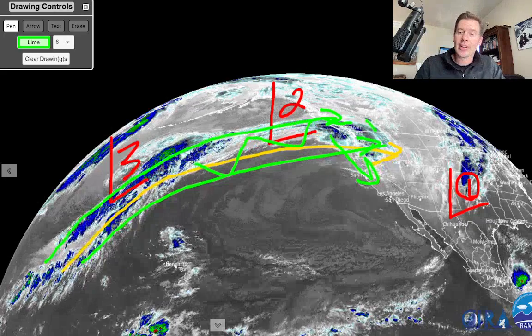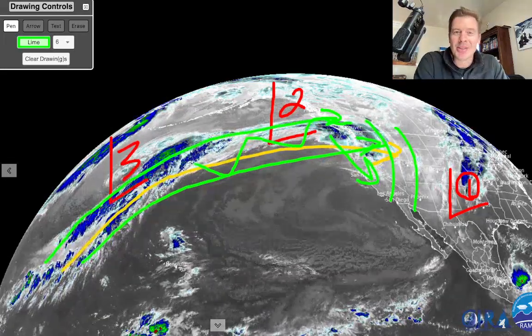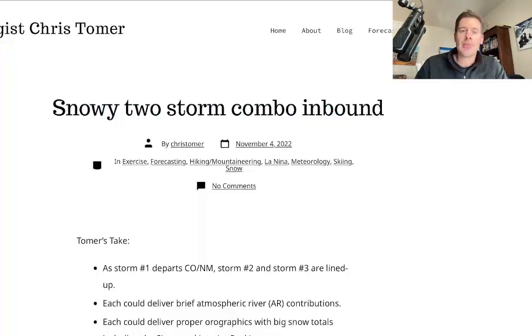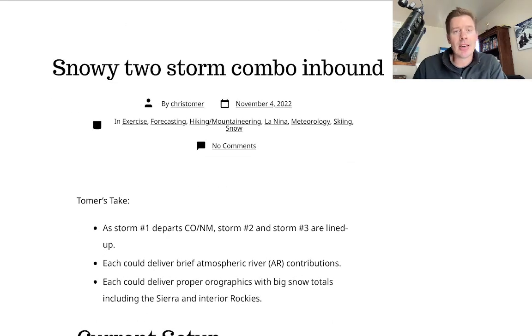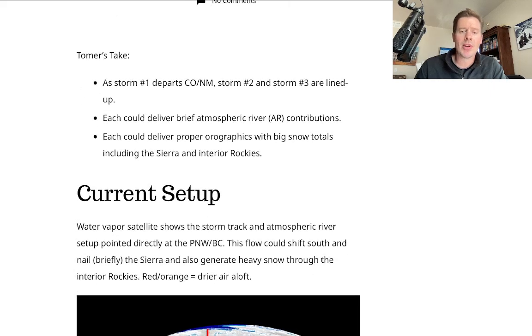What it will do is flow and push all this moisture at a really good angle relative to the Cascades, the high volcanoes, and then eventually as the flow shifts south into the Sierra. At times also, you're going to get waves of precip blown into the interior Rockies. I really like what I'm seeing out of storm number two and storm number three. I wrote about a snowy two-storm combo. This is ChrisTomer.com — please subscribe if you haven't.